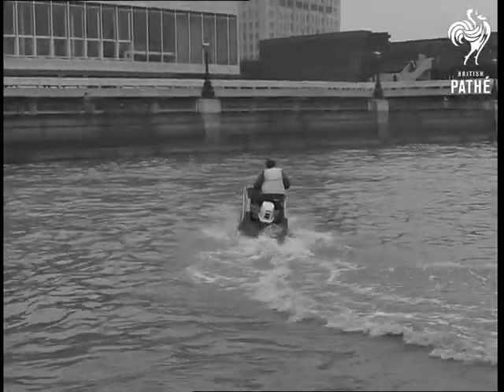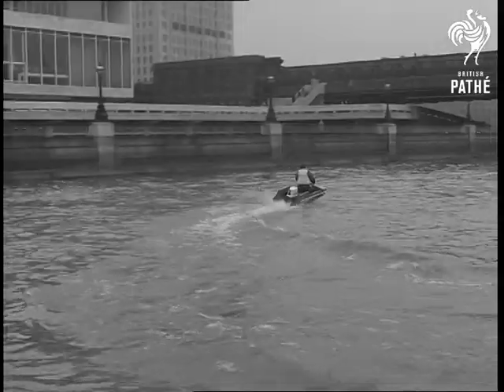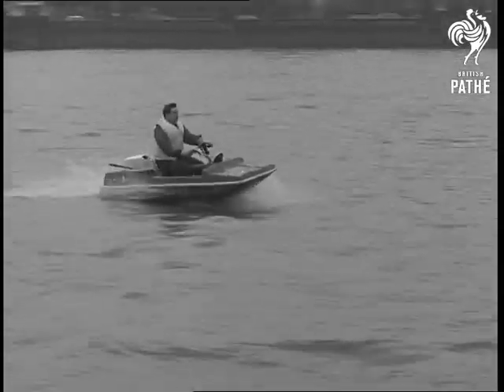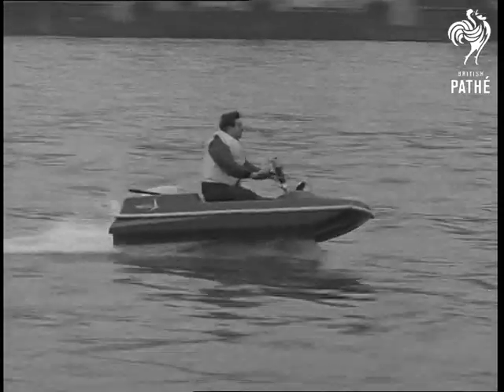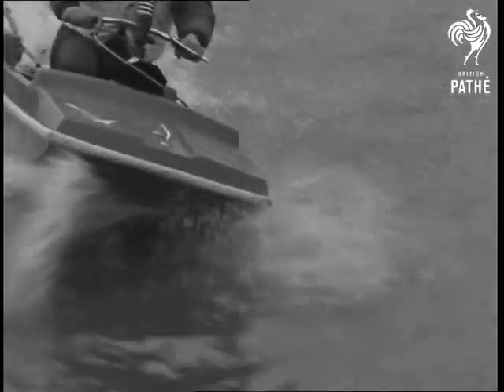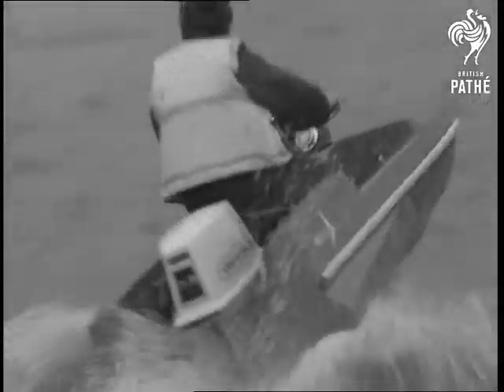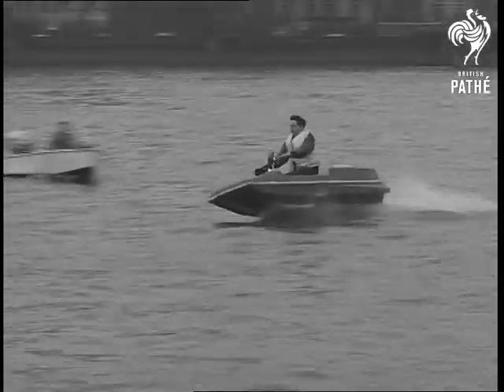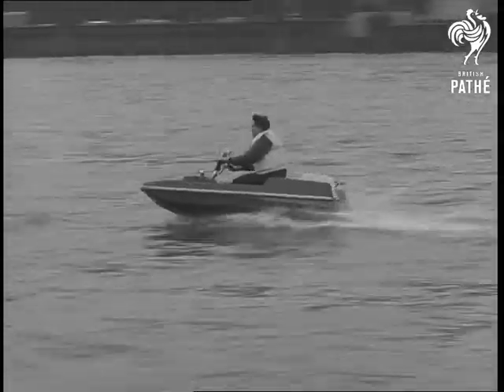It calls for skill from the driver who has to balance the vessel just like a motorcyclist. At a speed of 30 miles an hour, that takes some doing. The high foil looks set to become a winning pleasure craft for many and is certain to catch on as a thrilling racing vessel.